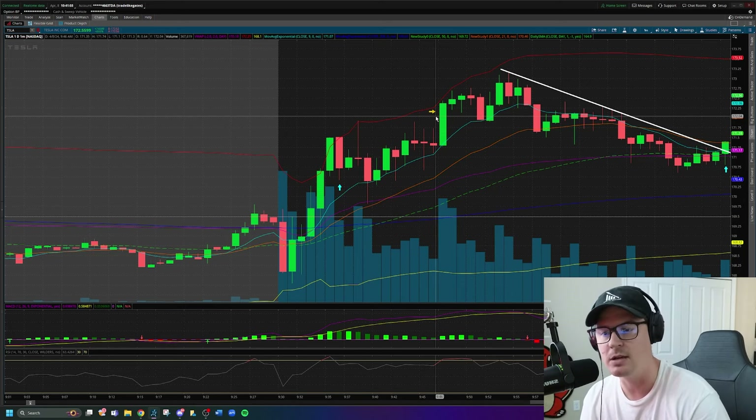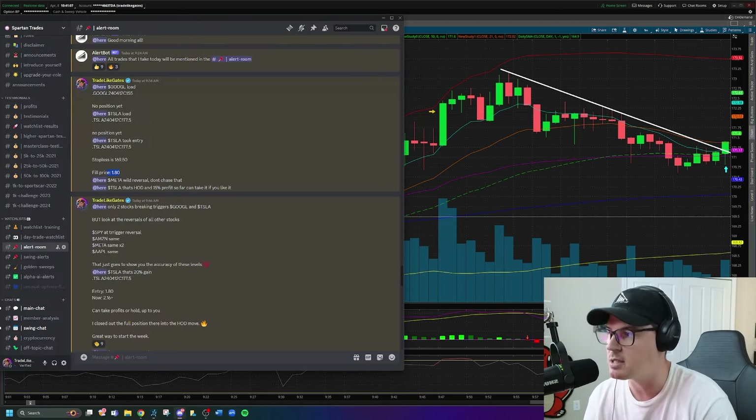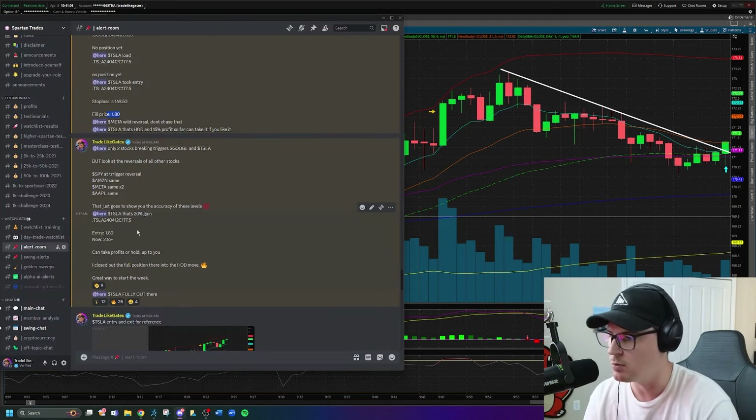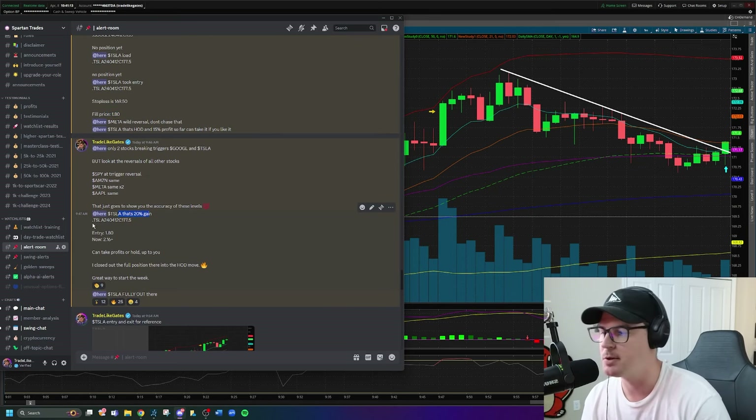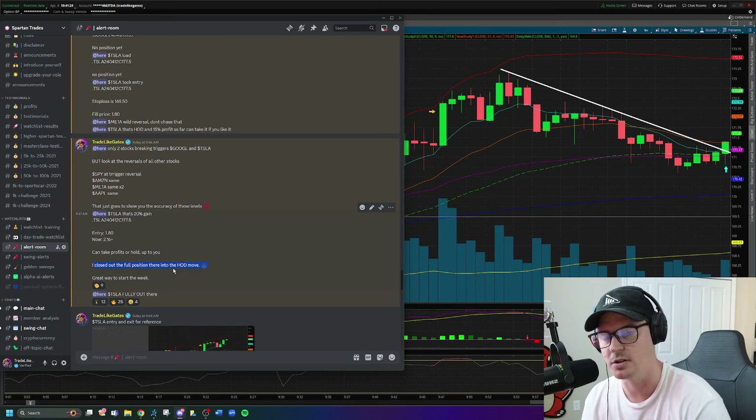By trading the chart, that kept us in the position. Tesla gets bought right back up and we get the run up into the high of day, where I take my profits at 9:47 a.m. — timestamped right there — for a 20% gain. I remind you of the contracts, entry price, and exit price. I closed out the full position there into the high-of-day move. Good start to the week.